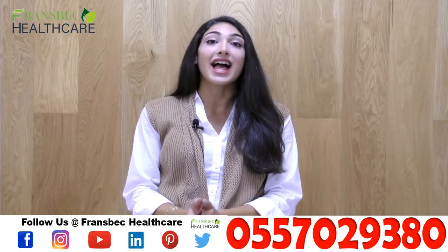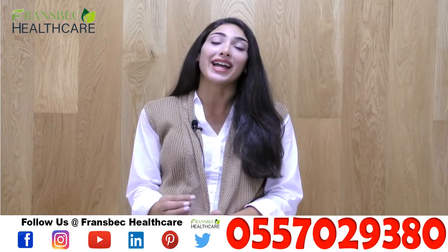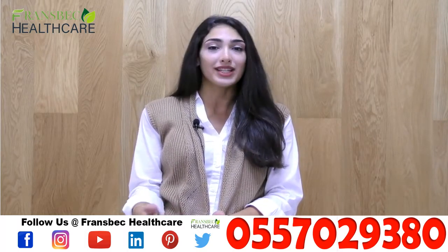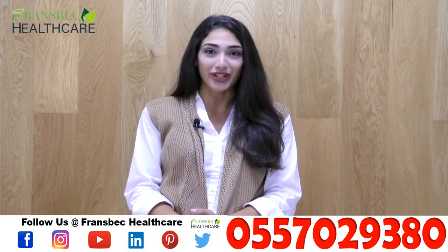Our busy lifestyle and exposure to the sun will make it hard to have smooth and clear skin. Our daily exposure to these elements will also create unwanted blemishes and dark spots.